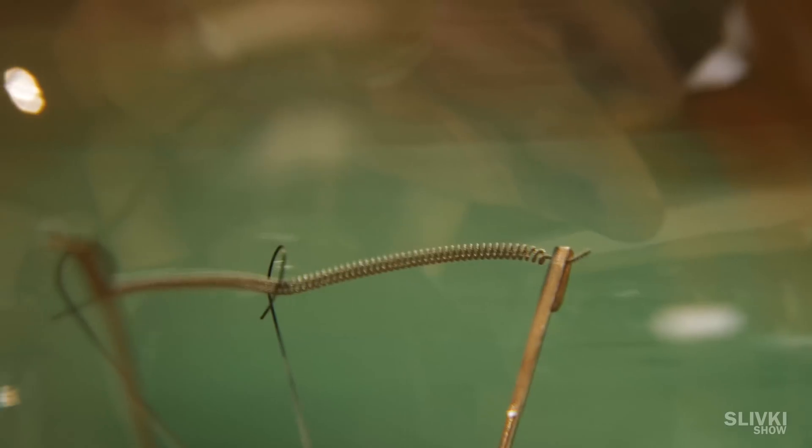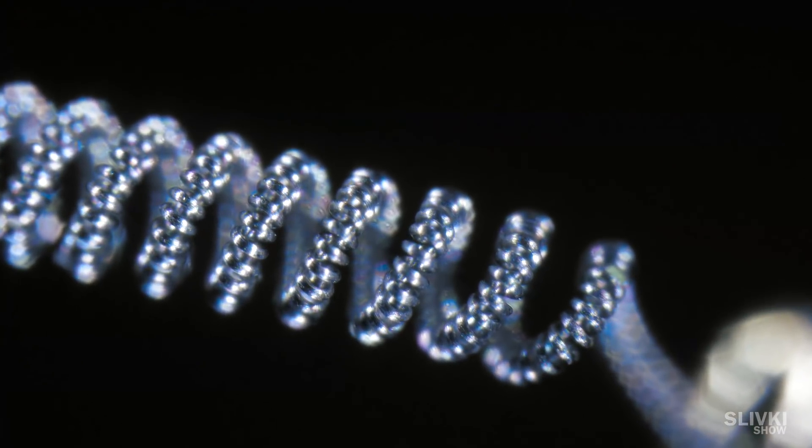This is a wire from a General Incandescent Bulb. In fact, it has an even smaller wire than this.